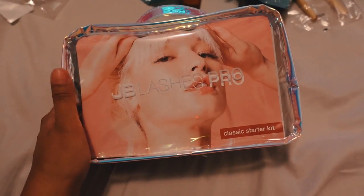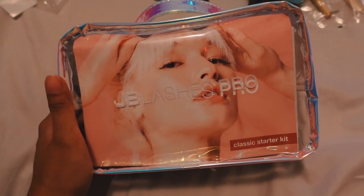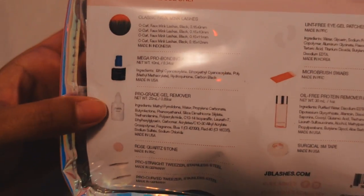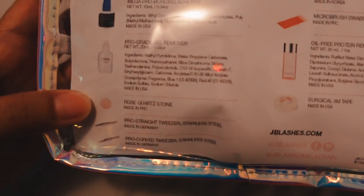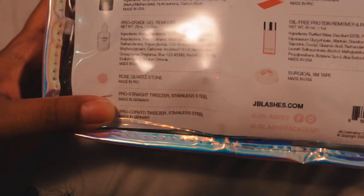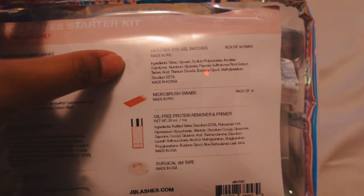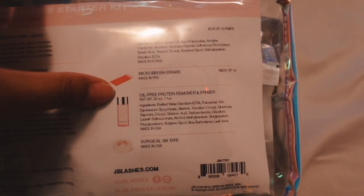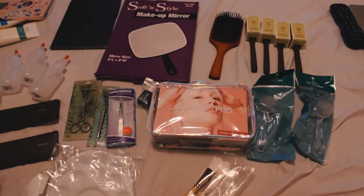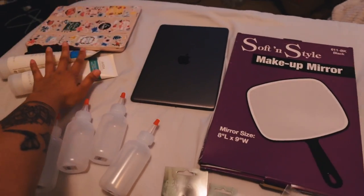Last but not least, they gave us an eyelash extension kit — it's just for a classic set. It comes with classic mink lashes, the adhesive glue, gel remover, a rose quartz stone (not sure what that's going to be for), two tweezers — one straight and one curved — eye gel patches, micro brush swabs, oil-free protein remover and primer, and surgical tape. This is everything all laid out.